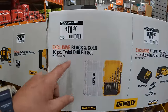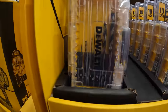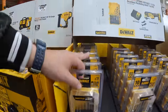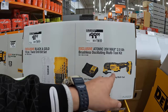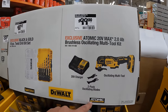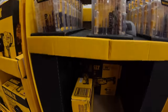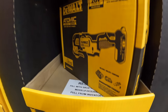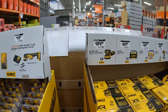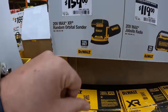$11.97 for their black and gold 10-piece twist drill bit set. And what a great deal — $99 for their oscillating tool Atomic kit with a 2 amp hour battery, charger, and two oscillating blades. I'm glad that they have that deal back because it really is a fantastic deal. $159 for their XR random orbital sander.